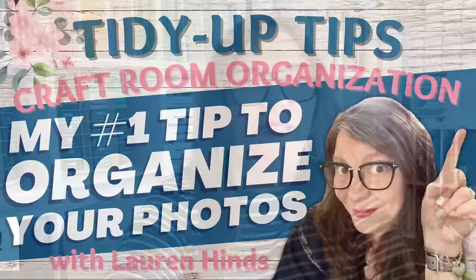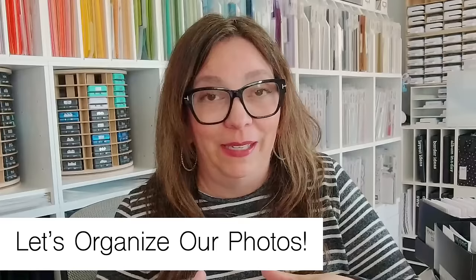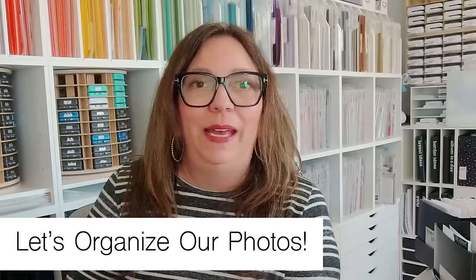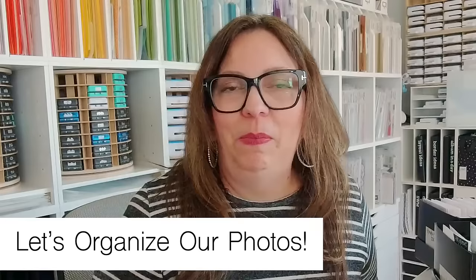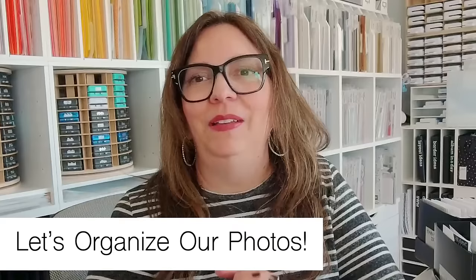Hello everyone, welcome to Tuesday! We are doing some tidy-up tips today. Not every Tuesday will be a tidy-up, but I have been in tidy-up mode as you may have noticed from my last video. I thought today would be fun to do yet another tidy-up because I've had a lot of inquiries about this topic.